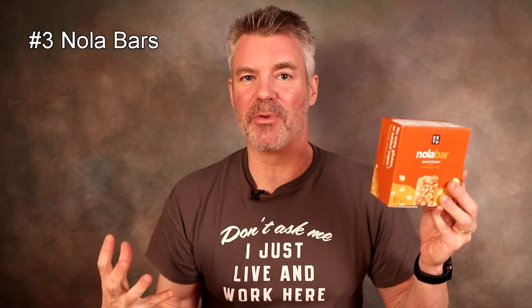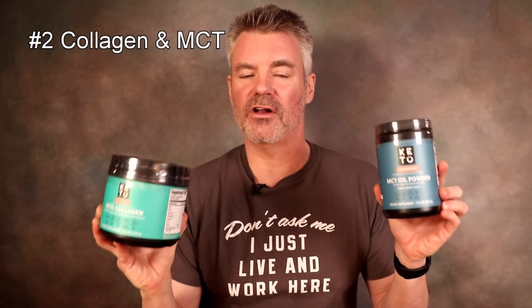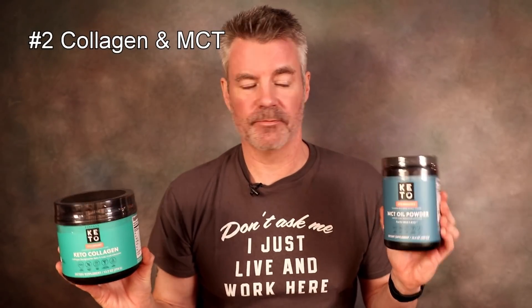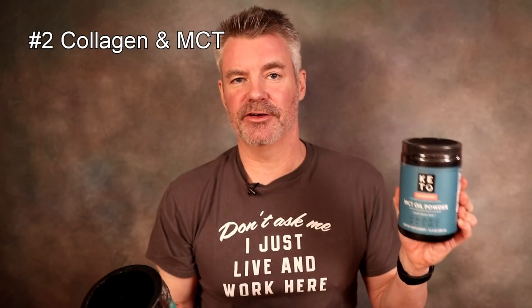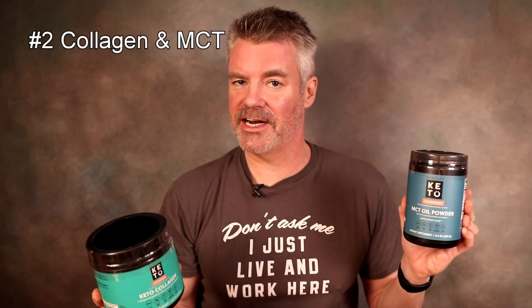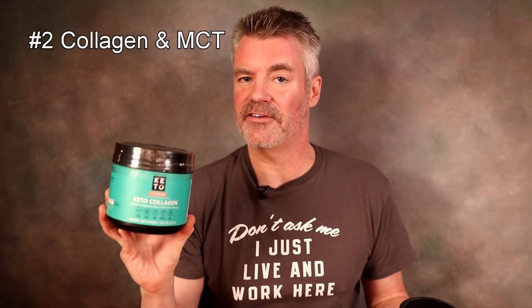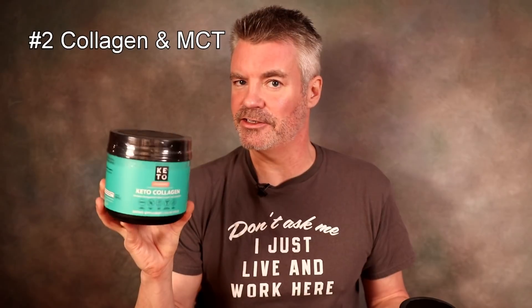That brings us to number two: the Keto Collagen and MCT Oil Powders. All of these are great, though I do have some preferences. Let's first talk about why you would use one versus the other. The MCT Oil powder is great if you want to be adding extra fat into your diet in a tasty way, whether that's putting it in your coffee or putting it in some nut milk. Ten grams of MCT Oil per scoop — however, it does have four grams of total and net carbohydrates. The Keto Collagen, in addition to having the collagen, also has five grams of MCT Oil in it, so you're kind of getting a two-for-one.